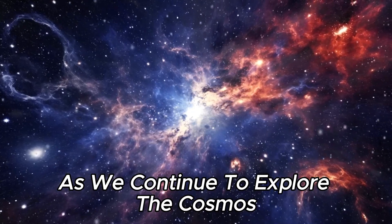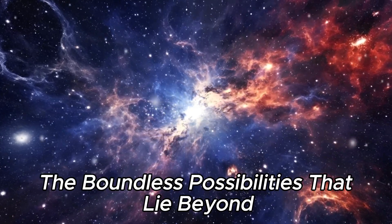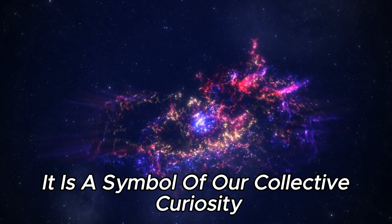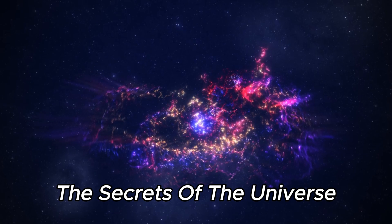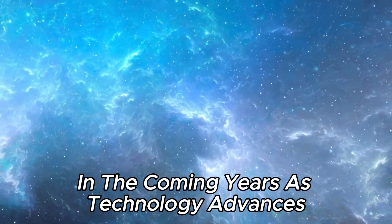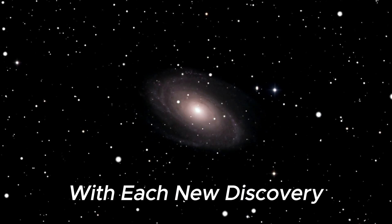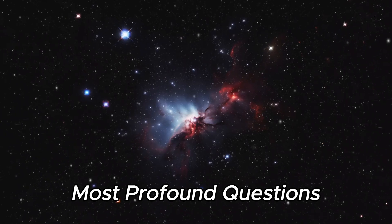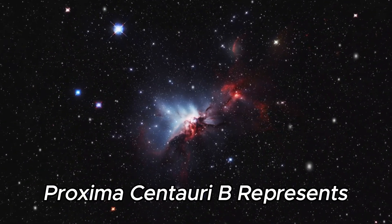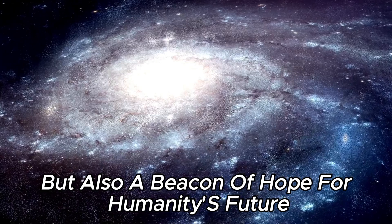As we continue to explore the cosmos, Proxima Centauri b serves as a reminder of the boundless possibilities that lie beyond our home planet. It is a symbol of our collective curiosity and our relentless quest to uncover the secrets of the universe. In the coming years, as technology advances and our understanding of the cosmos deepens, we will undoubtedly learn more about Proxima Centauri b and its potential for harboring life. With each new discovery, we will move one step closer to answering humanity's most profound questions. Proxima Centauri b represents not only a scientific milestone, but also a beacon of hope for humanity's future.